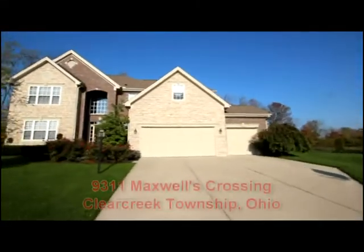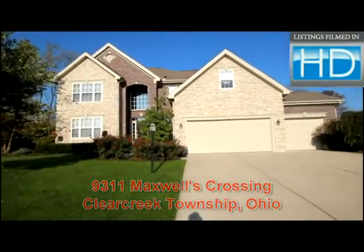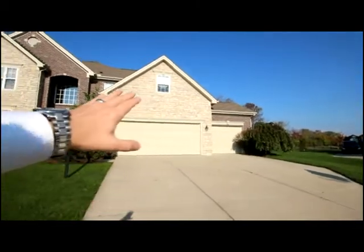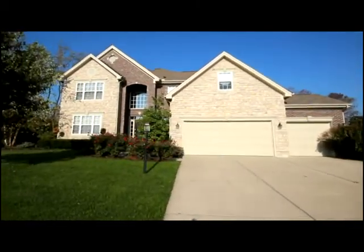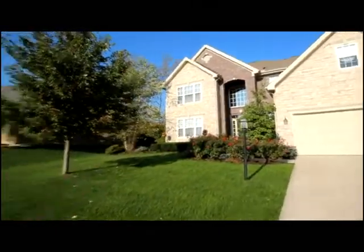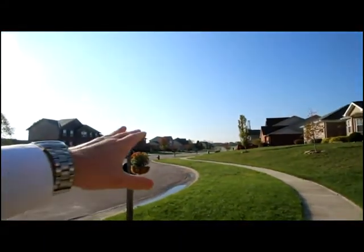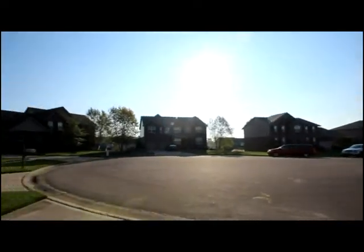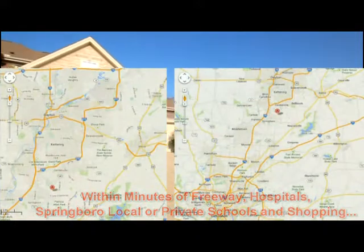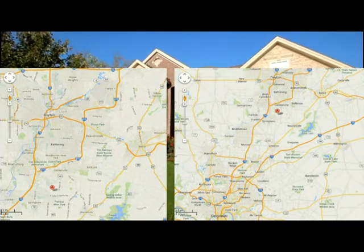Today we're going to tour 9311 Maxwell's Crossing in Clear Creek Township, Ohio. Built in 2006 by Inverness Builders, you'll notice the attractive brick and stone exterior, attractive landscaping, and a fantastic cul-de-sac location at the end of a low-traffic street. Located within just minutes of I-75 accessing downtown Dayton or Cincinnati, or I-71.